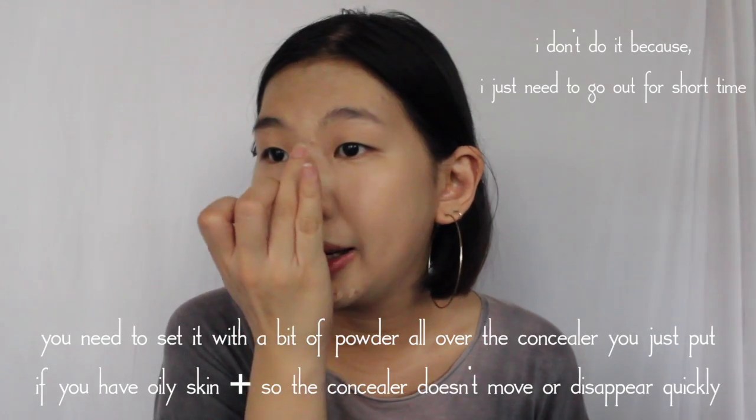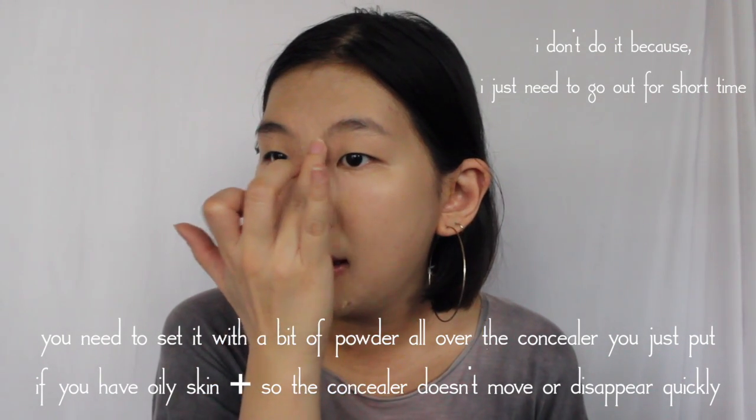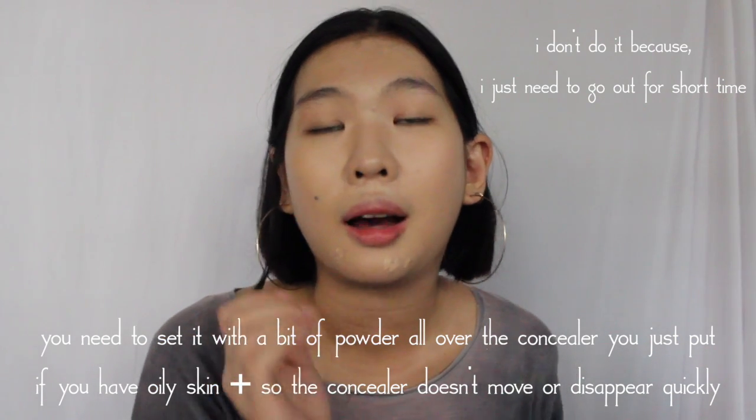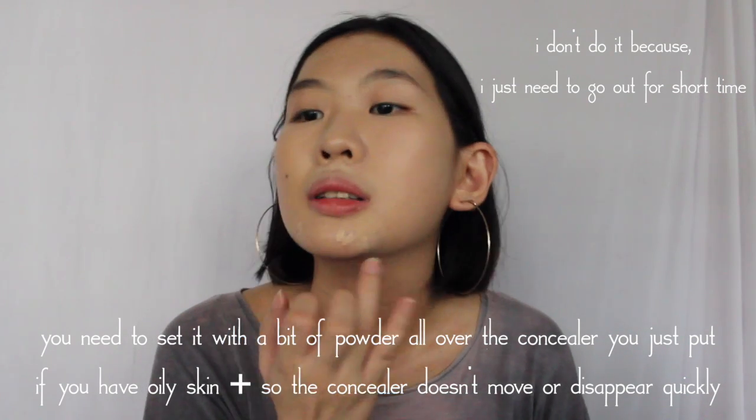The next step is I will be using a concealer because I really have this dark spot that's really visible, right here, and I just cannot stand it. Blend it well — first I'll use my hand, just blend it a bit, and then go around the blemishes you want to hide. Don't blend it in the center of your blemishes because it will move the concealer — just work around a bit and then go to the center so it still covers up your blemishes.